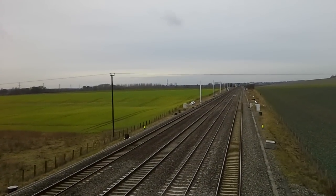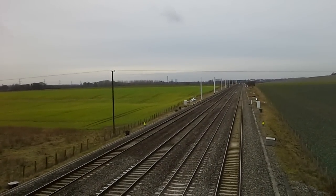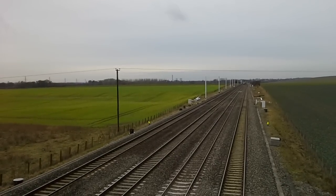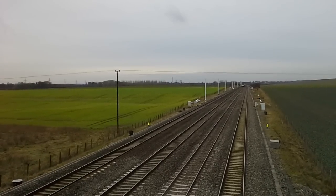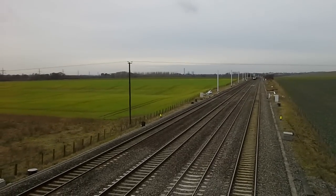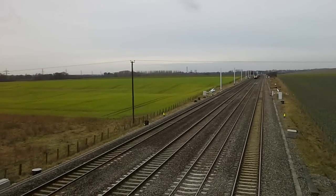About to come down is another First Great Western HST. Go on, girl.